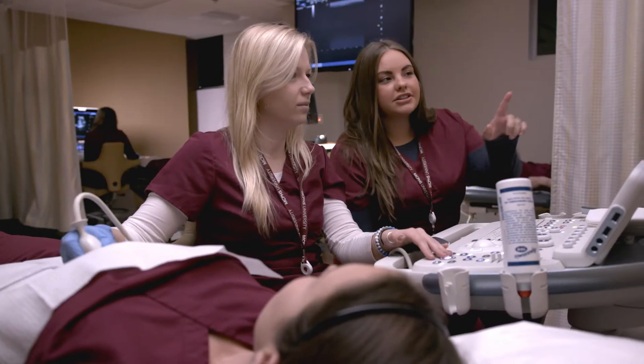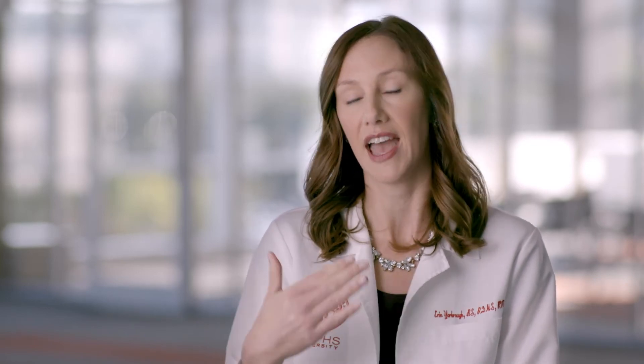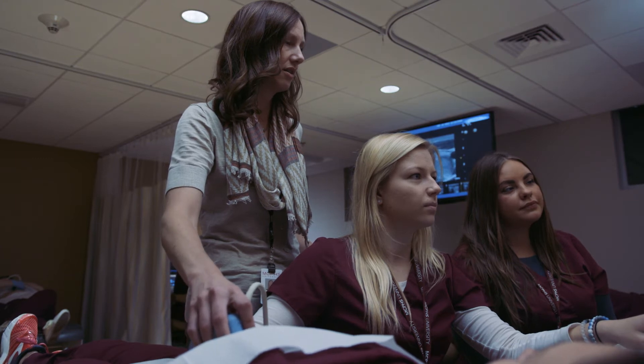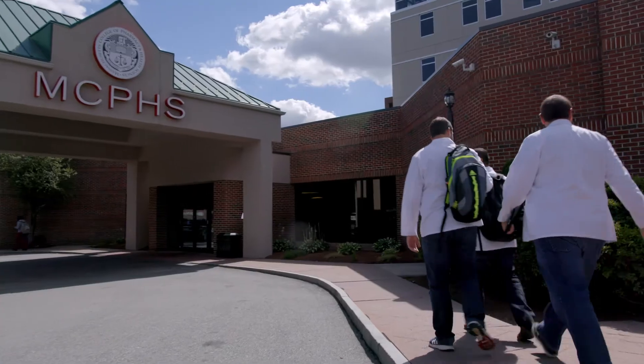In traditional ultrasound programs, there's always an ultrasound machine available to students, but the amount of time spent on that machine in a school is slim to none in some cases. We have dedicated laboratory classes where the students have dedicated faculty in the labs with them 100% of the time, really teaching them the fundamentals. Therefore, when they get to the hospital setting, they're more of an asset to the department.